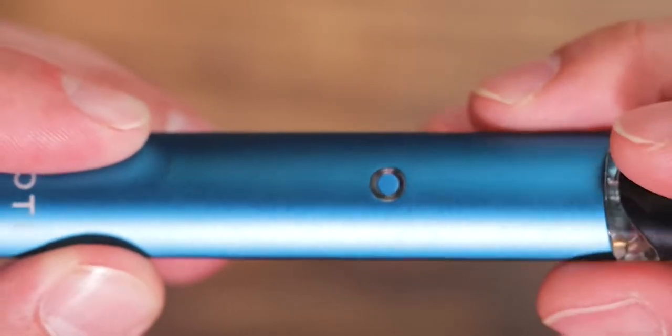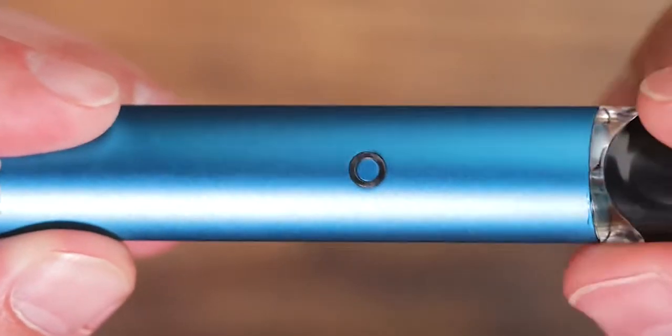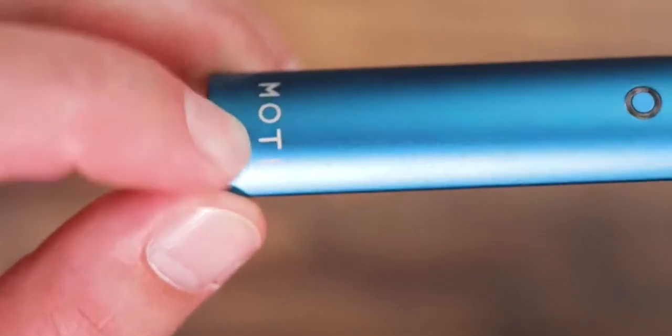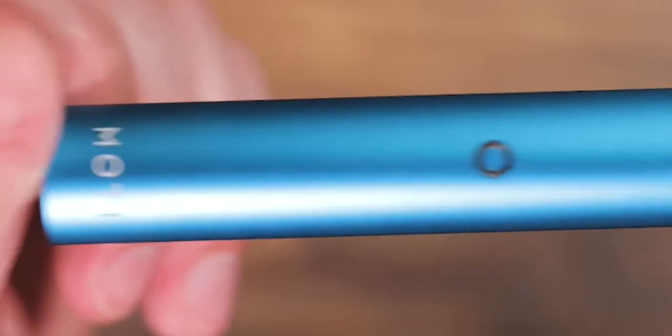We do have an LED light. When you fire or put in a new pod, that LED will light up as you fire. There's the MOTI logo at the bottom and that's the extent of it — nothing to mess with. Really super simple. Pull to fire, no fire buttons or anything like that.